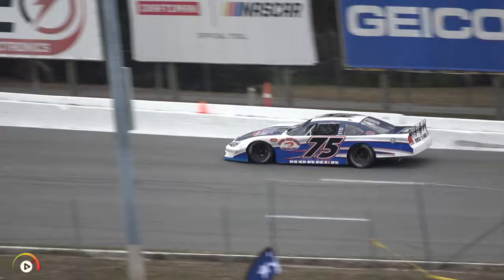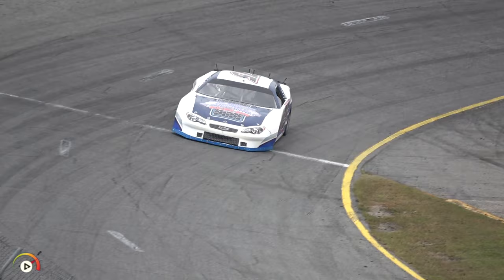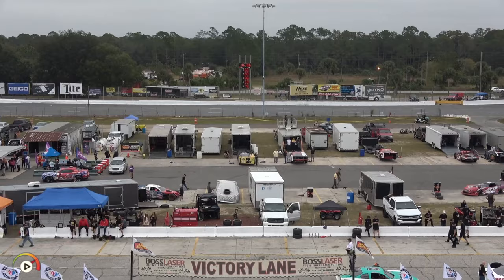Most drivers are picking up on lap number two — we'll see if that rings true for the 75 of Brighton Horner. Just a little bobble off turn four there — he probably gave up a little bit once he got some heat in those Hoosier tires.